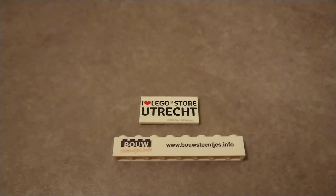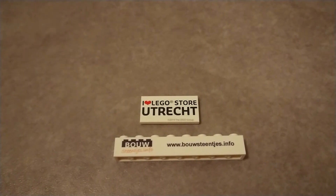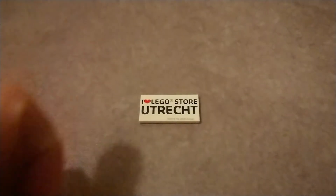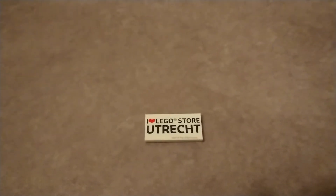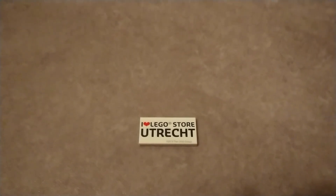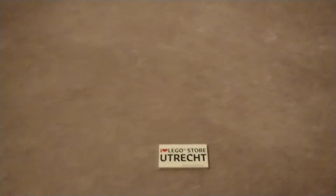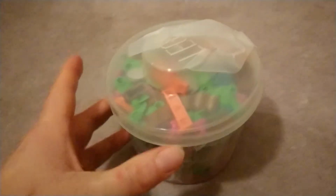They have all the Lego news that you want to know, and I got their brick, which is really nice. When you purchase something you get this fantastic Lego Store Utrecht tile — as I assume they do at all stores that are opening. Because I didn't need any specific Lego, I just bought a small pick-a-brick cup.